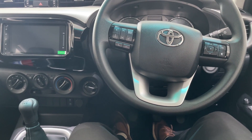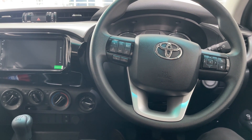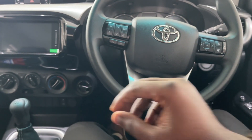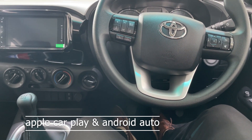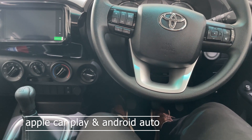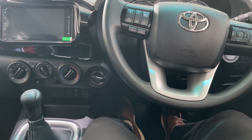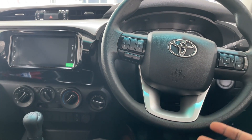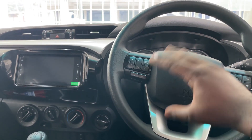On the inside of the Hilux, I want to draw your attention to the steering wheel. We have controls for the screen, which is able to do Apple CarPlay and also connect to your phone via a USB cable for Android Auto as well. You can answer or end phone calls from here, and control your media using the controls on the steering wheel.